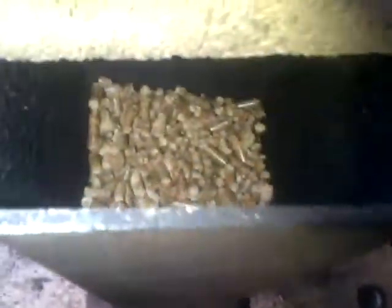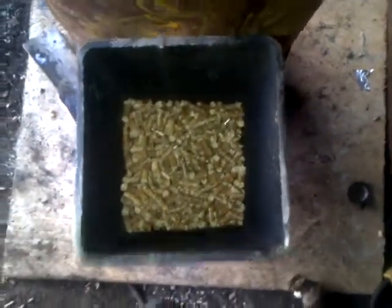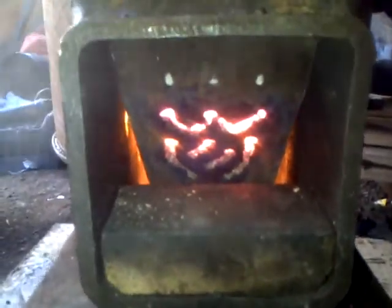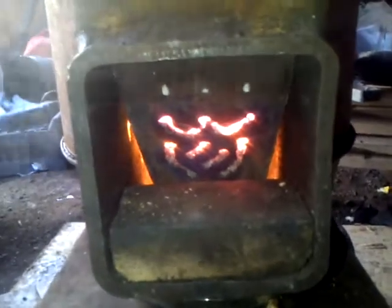It actually burns better with the lid on, which is kind of weird. Those corners have never been this hot — the stove has never been this hot. She's rocking on pellets. Just fucking chooching. Good lord.